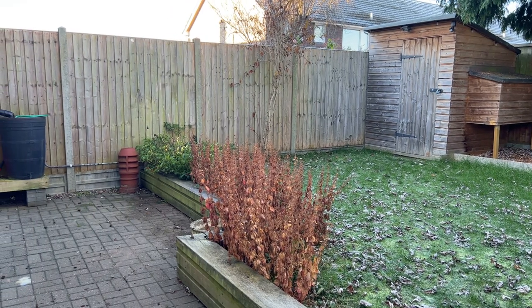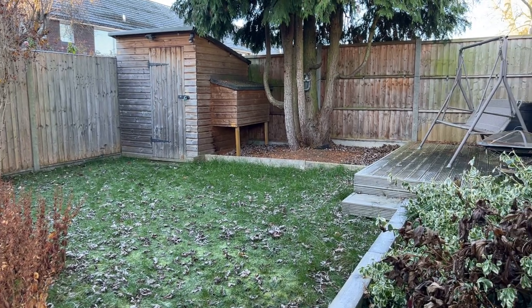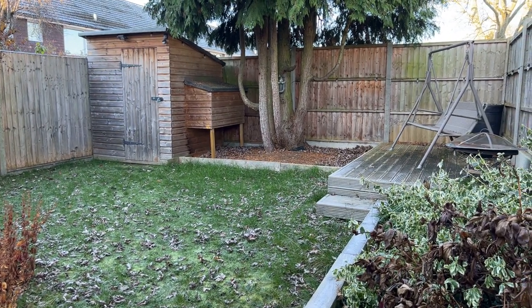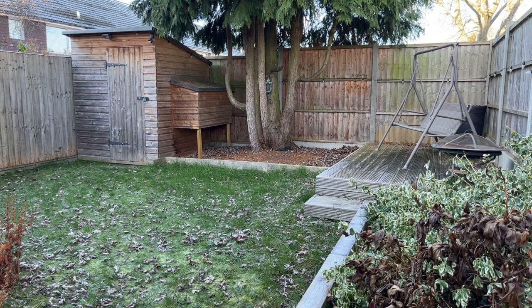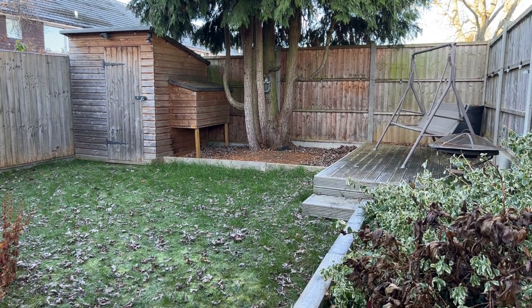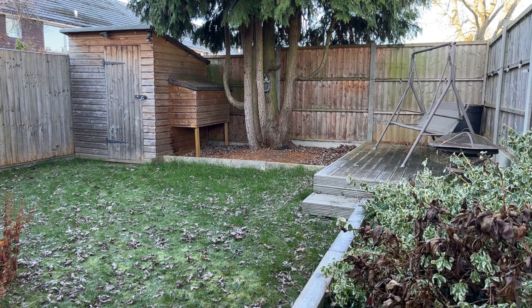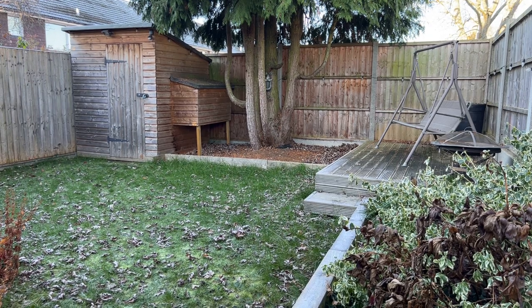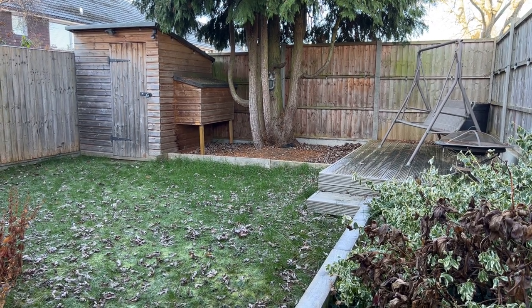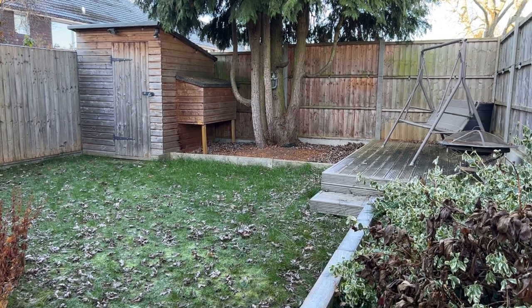So there we have it - number two Exmoor Drive in Lillington. A fantastic family home located in a wonderful spot within easy reach of brilliant local schools and amenities. If you have any further questions relating to this or any other properties on our books, please give me a call on 01926 429 400. Don't forget to like and subscribe. My name is Matthew Coral - thank you for watching.